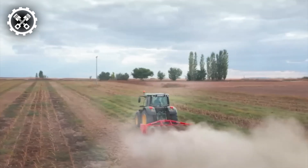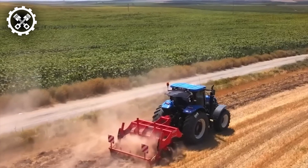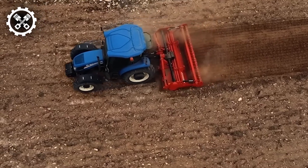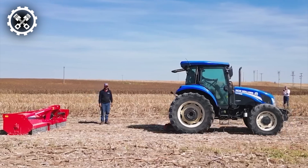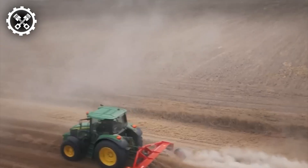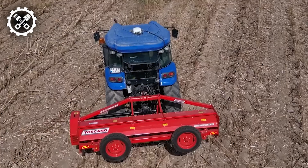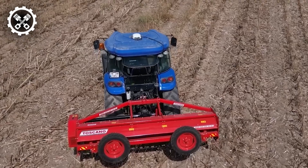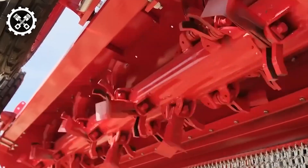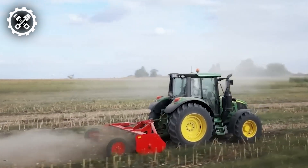Introducing Toscano, a revolutionary model of straw chopper boasting an advanced turbo suction system that effortlessly and efficiently processes all field stocks. The screw rotor has undergone a redesign, resulting in optimal chopping facilitated by 144 blades. Utilizing counters strategically positioned at three distinct locations, the technique transforms stalks into fine powder through repeated rotation within the rotor. Furthermore, the machine optimizes the distribution of broken stems across the field through the utilization of diverters.